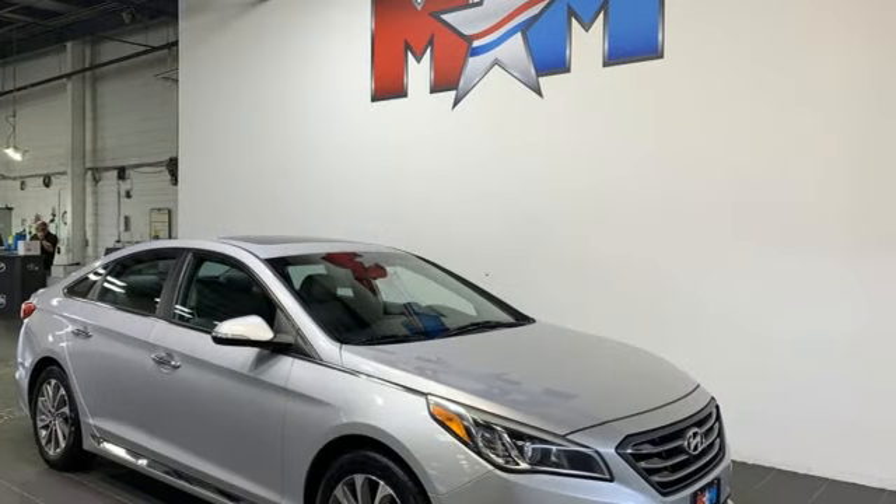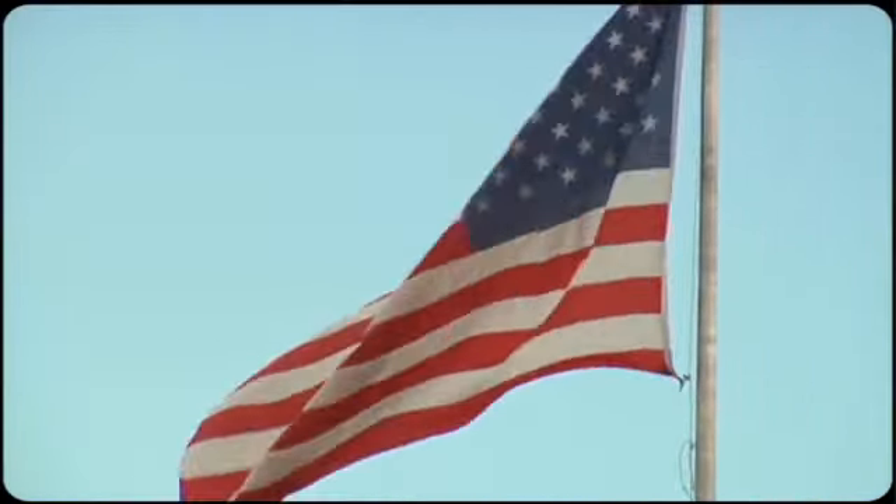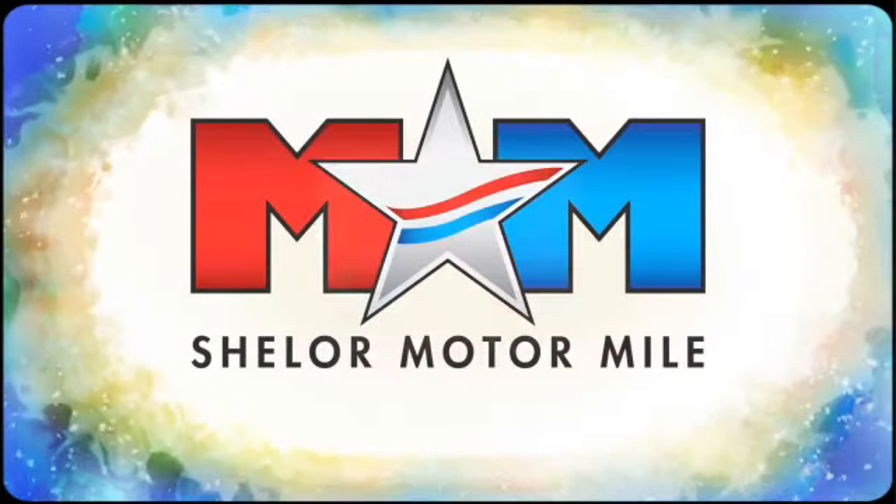It's the Hyundai way. Stop in for a test drive and make it yours today. Come visit us on the motor mile where you're always a name and never a number — call, click, or stop in.